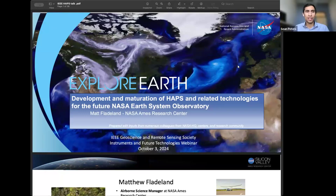Hello everyone. Thank you for joining our monthly webinar organized by IEEE's Instrumentation and Future Technologies Committee. Today's speaker is Matthew Fladeland from NASA Ames Research Center. He'll be speaking about current high-altitude platform systems capable of supporting NASA Earth science, as well as outlining current NASA projects seeking to mature and exploit these platforms. We ask that you hold your questions until the end, but feel free to put questions in the chat or Q&A box.